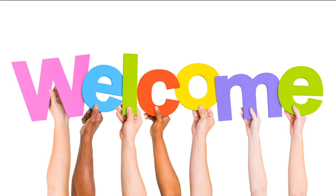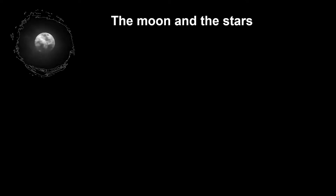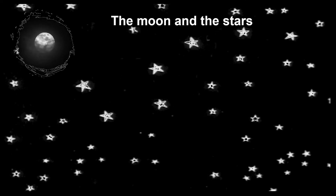Hello everyone. This video is in continuation of my last video. My previous video was all about the heavenly bodies, the planets and the sun. This video is about the moon and the stars.